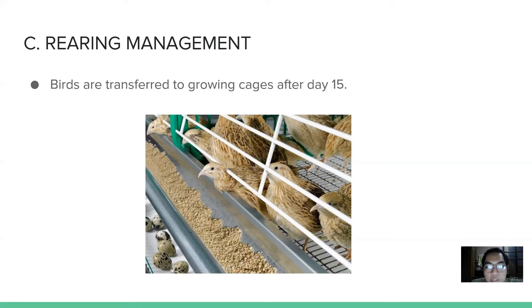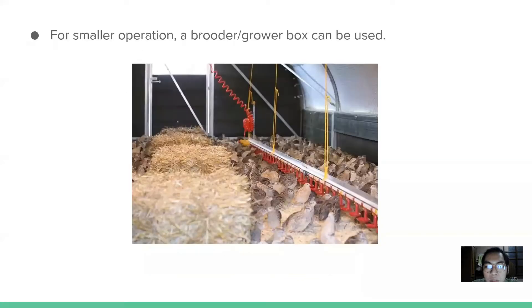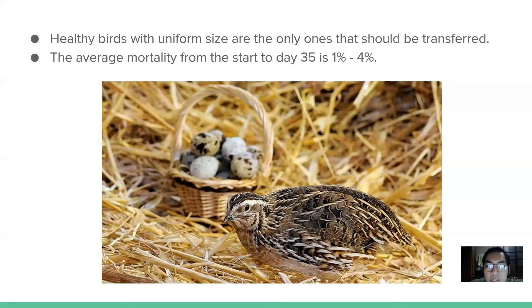An electric bulb is used to control the temperature inside the brooder. Rod-proof cages with proper feeds, enough water, and optimum temperature should be maintained. The birds are transferred to growing cages after day 15. It is not advisable to expose birds to more than 12 hours of light during the growing stage. Only healthy birds with uniform size should be transferred; small ones should be disposed of. The average mortality from the start of the growing period up to 35 days is 1 to 4 percent.